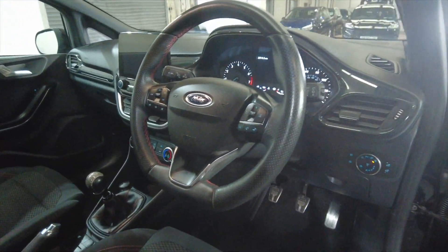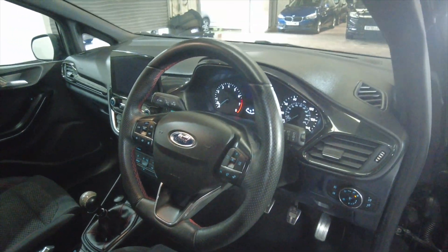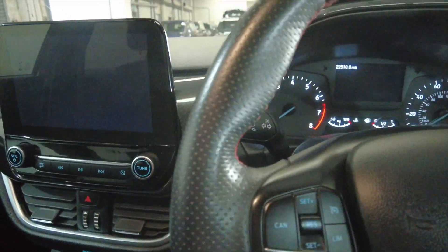This car has got a multifunction steering wheel and it's done 22,510 miles, so not bad at all on the mileage. Let's jump inside to take a closer look.